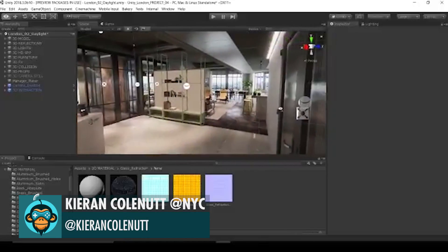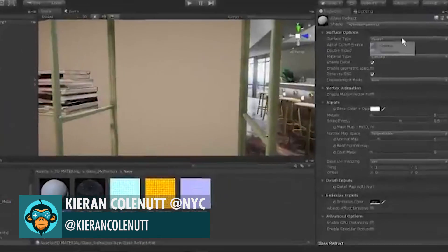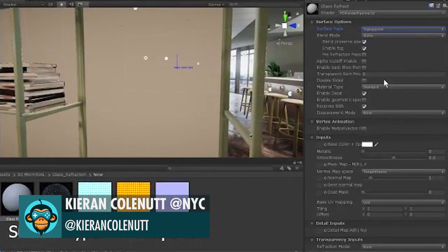Dorian displays how realistic glass with refraction has never been easier than it is now using Unity's HDRP pipeline.